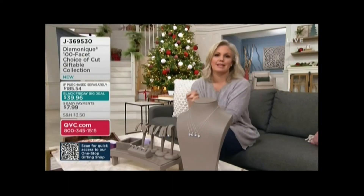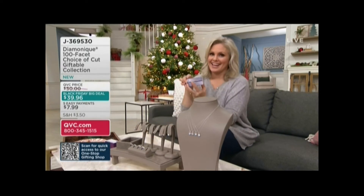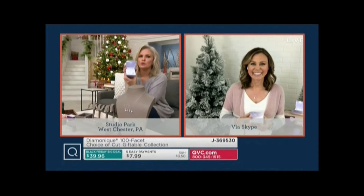Erin Mosley is joining us. She represents this beautiful brand of Diamonique, the world's finest simulated diamonds. She styles them beautifully. These are so gorgeous — what a beautiful gift.